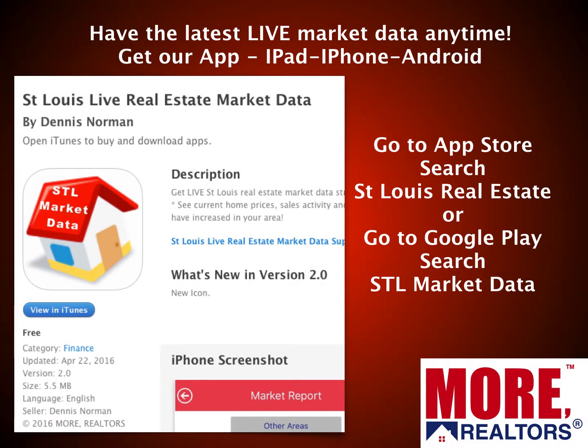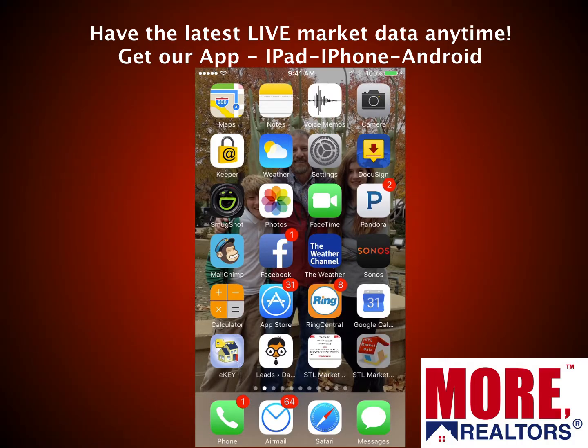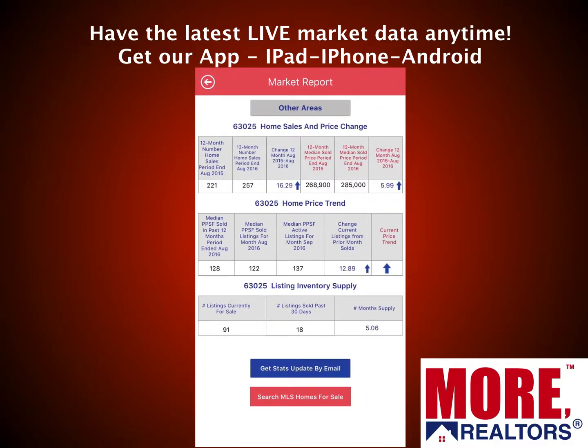First off, you can have all the latest live market data anytime you want by getting our app. Our app is the STL Market Data app. It's available for iPhones, iPads, as well as Androids. For the iPhone, you can go to the App Store and search St. Louis Real Estate and look for the little red roof house with the yellow bottom. Or go to Google Play and search STL Market Data. When it opens, it will identify the zip code you're in and pull up live, real-time market data for that zip code.